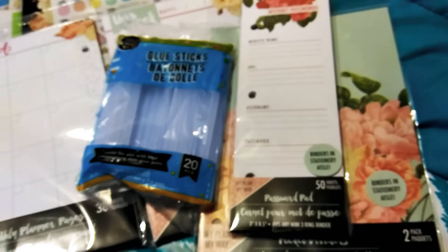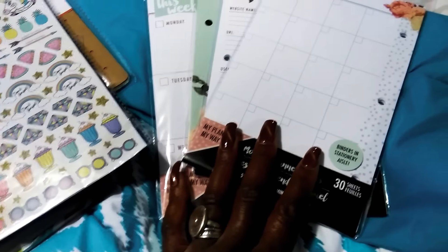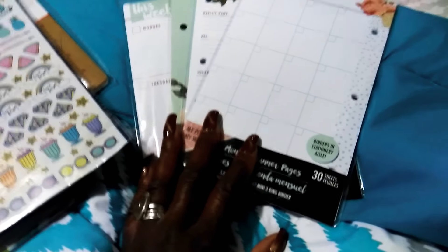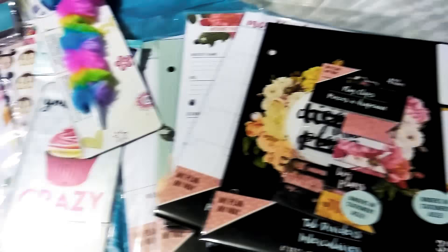So yeah, that was the planner haul. Now if you haven't seen these — I just picked these up yesterday. We're in May right now, it's around the 24th. I picked up this particular line of stuff at my Dollar Tree yesterday. Some people may already be doing hauls on it, but for me, where I'm currently at, I just got that stuff yesterday.